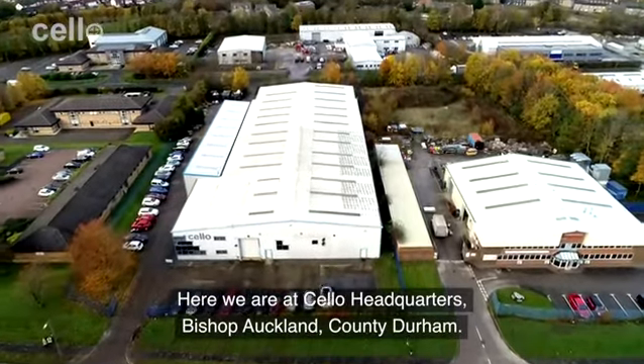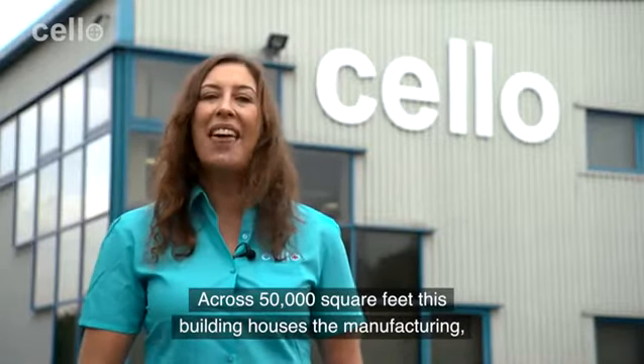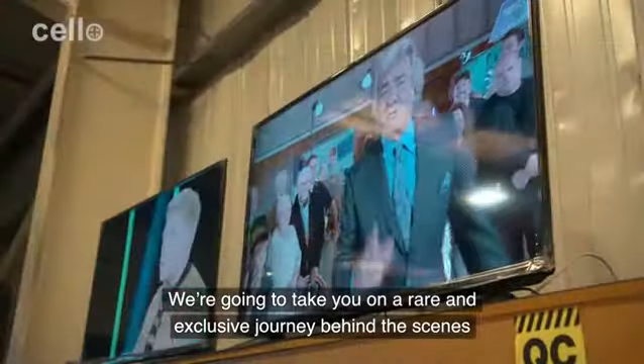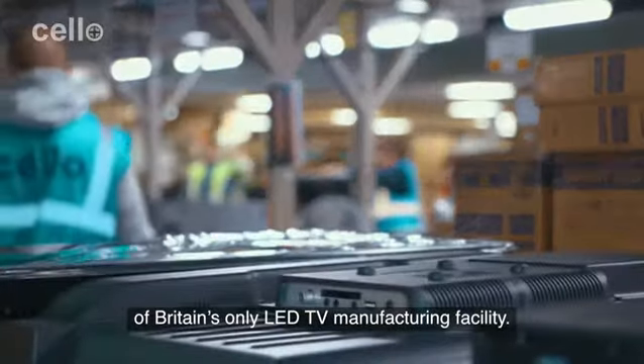Here we are at Cello headquarters, Bishop Auckland, County Durham. Across 50,000 square feet, this building houses the manufacturing, warehousing, customer service and management for Cello TVs. We're going to take you on a rare and exclusive journey behind the scenes of Britain's only LED TV manufacturing facility.